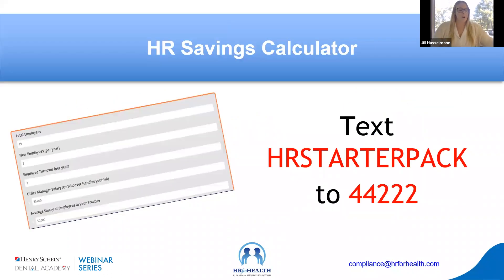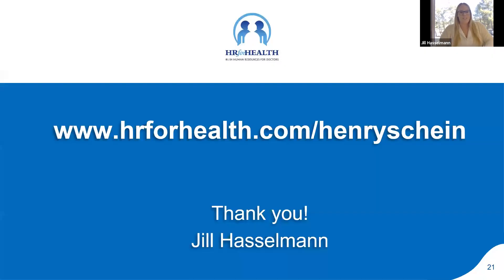As a reminder, to get the HR savings calculator and the HR risk consultation, text the number 44222 with the message 'HR starter pack.' The calculator helps you understand how much your HR is really costing you — looking at turnover, average employee salary, and so on. The HR risk assessment goes through all those segments of HR and gives you recommendations on easy wins you can implement quickly. I'll kick it back to Adam to see if we have questions.